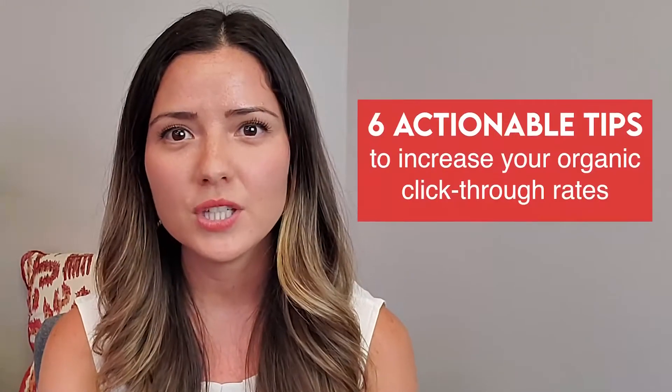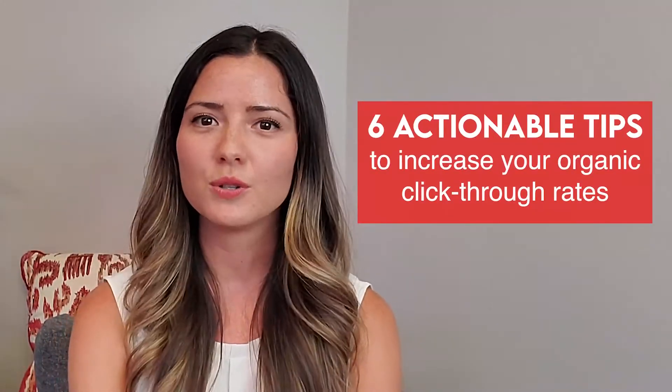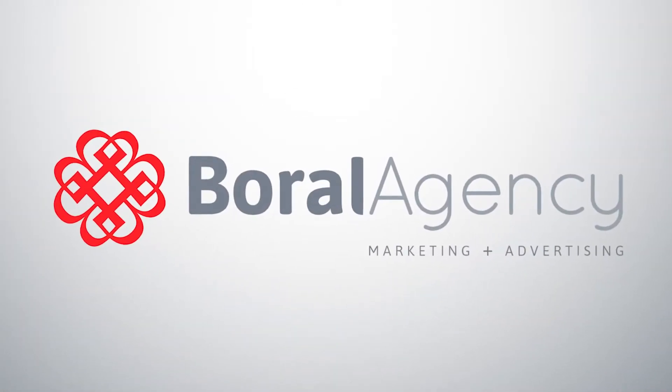In this video, I'm going to be giving you six actionable tips to increase your organic click-through rate. If you're not getting enough clicks to your website from organic search results, today you're going to walk away with six tips you can implement right away to get more traffic to your site.